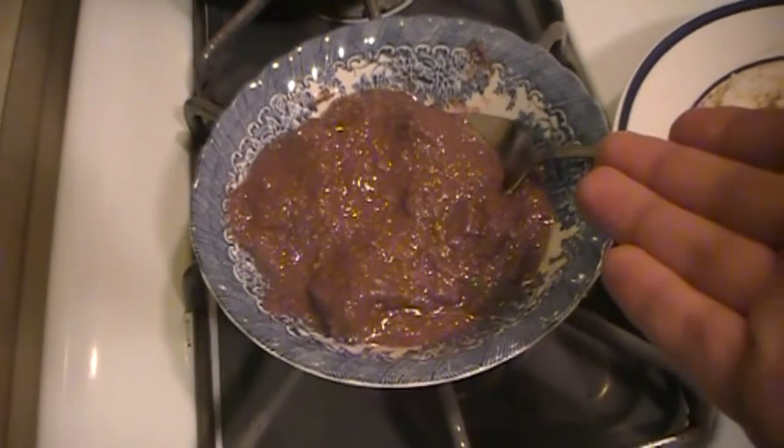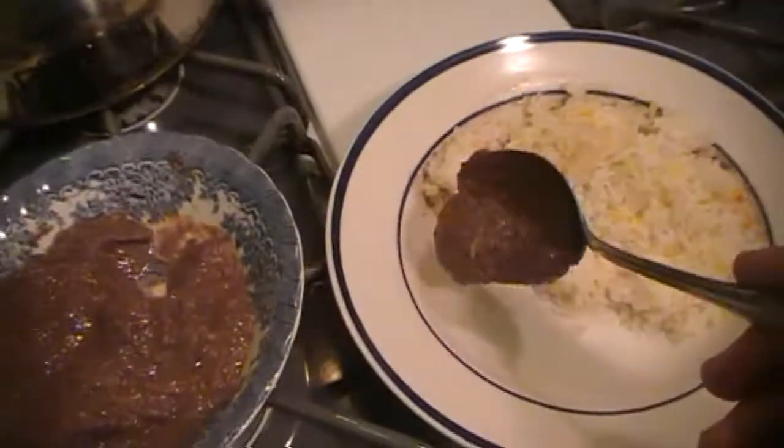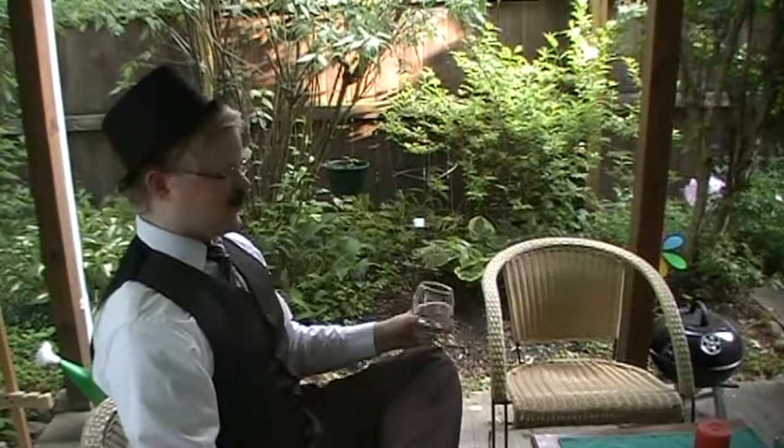This is what pomegranate stew should look like — it has a very dark brown color, and you can serve it over rice. I'm just going to take it out.